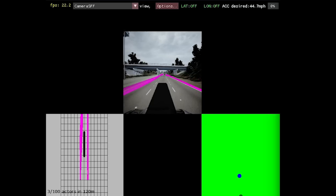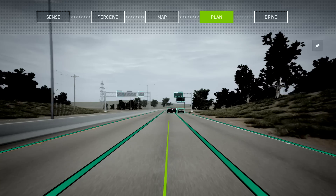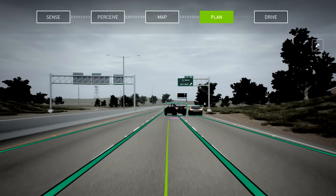If all actors in traffic had that sort of guarantee, then no unsafe situations or collisions would occur. The Safety Force Field takes the vehicle's understanding of the surroundings and determines a set of acceptable actions.